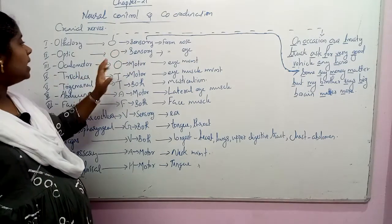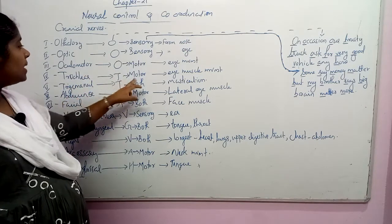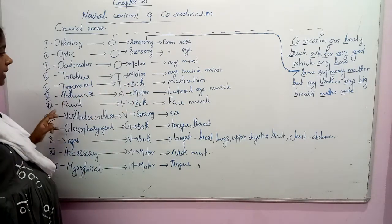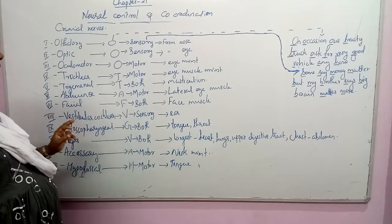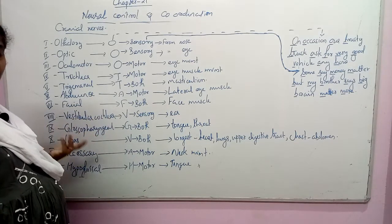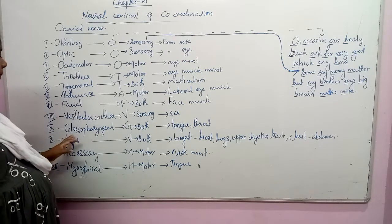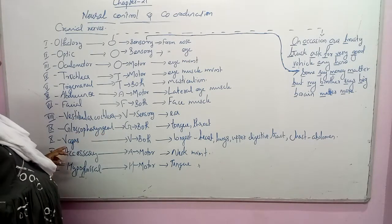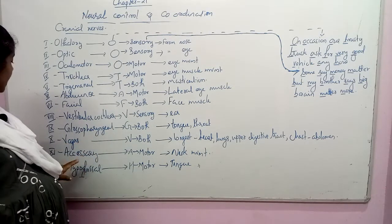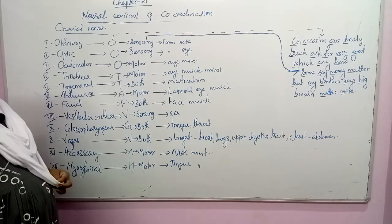Olfactory is sensory. Optic is sensory. Oculomotor is a motor neuron. Trochlear is a motor neuron. Trigeminal is both motor and sensory. Abducens is a motor neuron. Facial is both sensory and motor. Vestibulocochlear is sensory. Glossopharyngeal is both motor and sensory. Vagus is both motor and sensory. Accessory is a motor neuron. Hypoglossal is a motor neuron.